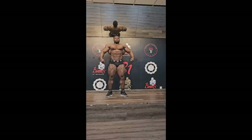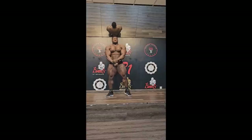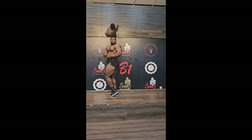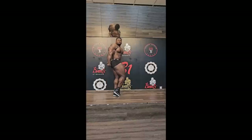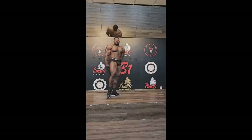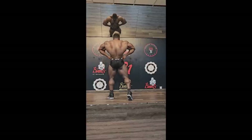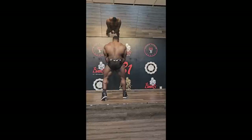Next up we have Andrew Jacked with a posing video. Why did this guy not do the Pittsburgh Pro guest posing? He's in amazing shape right now and he's a freaking mass monster — he would look super impressive in that lineup. However, he didn't show up. I don't know where he lives right now — is he in America or is he in Dubai? But he should have been there, man, because he looks like an absolute freak right now.